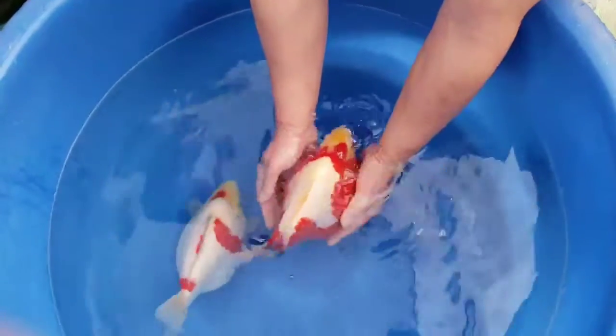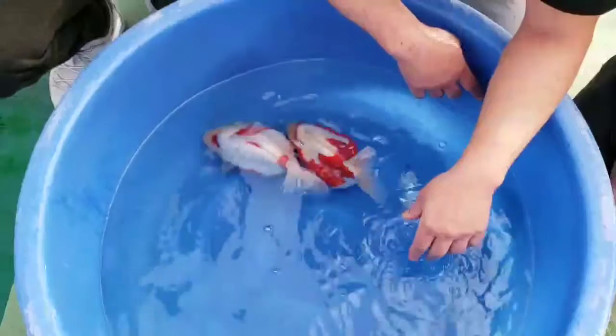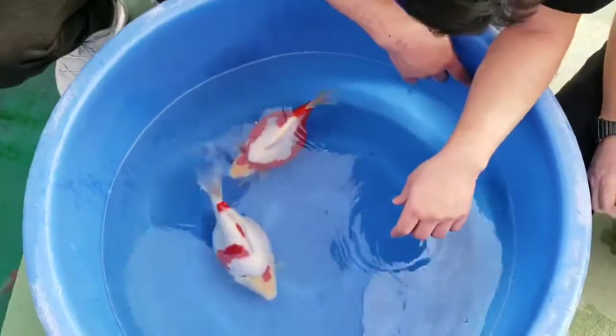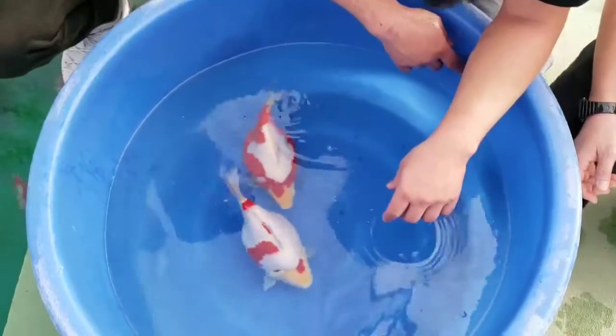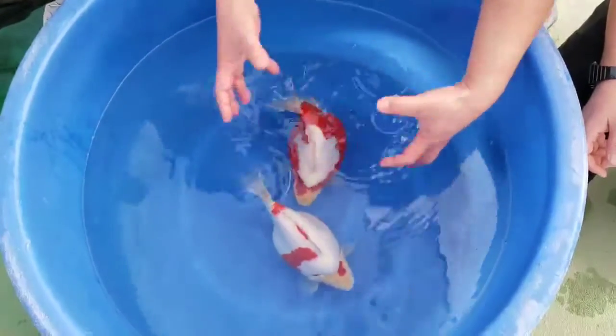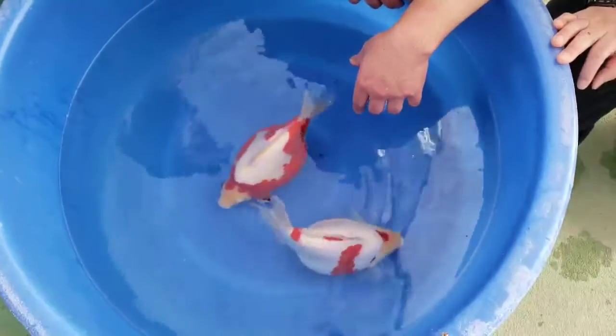Very nice. Super tomato, yeah. This is a kind of nice one, right? Yeah, yeah — we call this Yuki Asagi, Yuki Asagi.